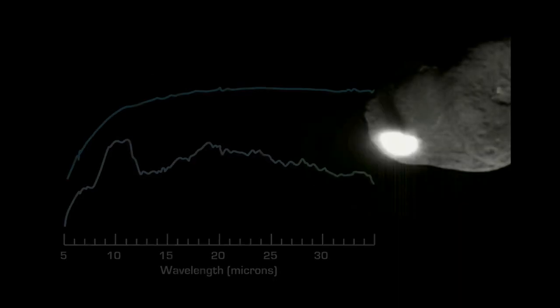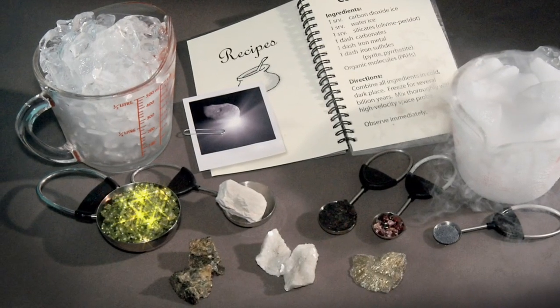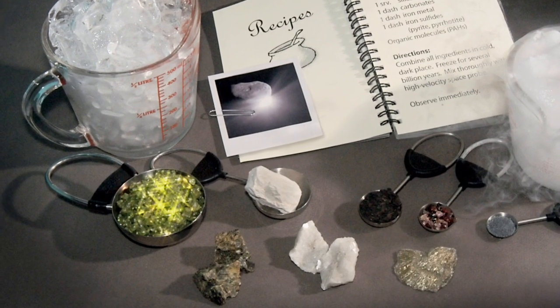On July 4, 2005, NASA's Deep Impact probe smashed into the comet Tempel 1. Spitzer's spectrograph observed the plume of ejected material and found the comet contained the same kind of crystalline olivine.